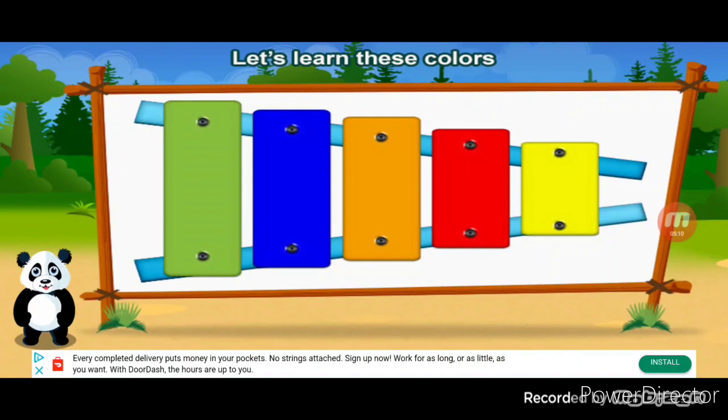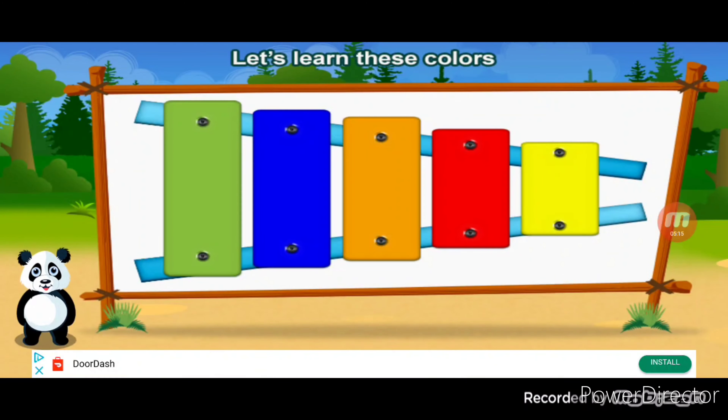Let's learn these colors. Yellow. You're the best!